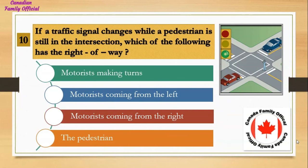If a traffic signal changes while a pedestrian is still in the intersection, which of the following has the right of way? Number 1, motorists making turns; Number 2, motorists coming from the left; Number 3, motorists coming from the right; Number 4, the pedestrian. And the answer is the pedestrian.